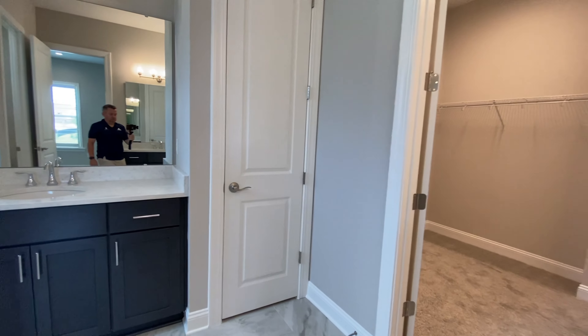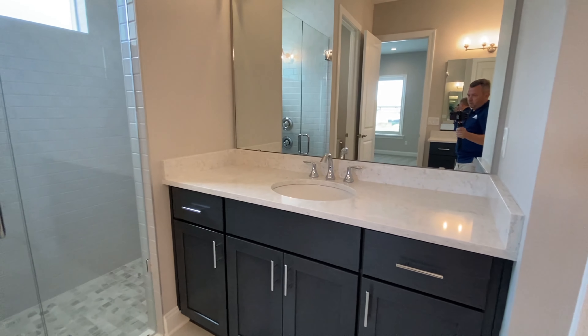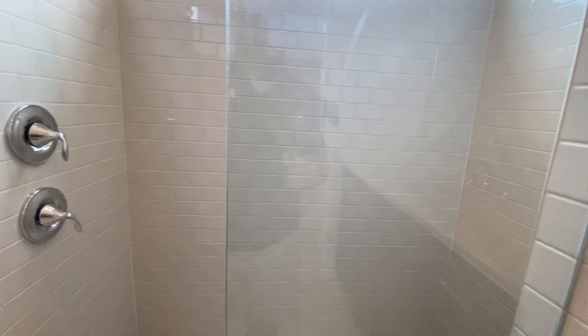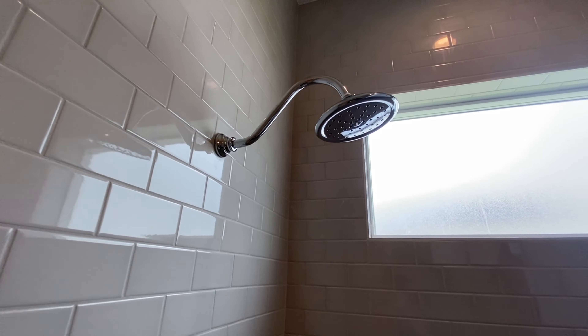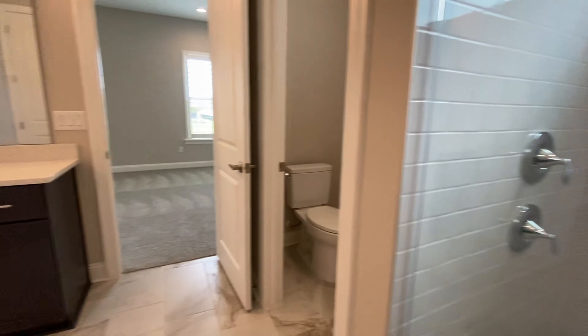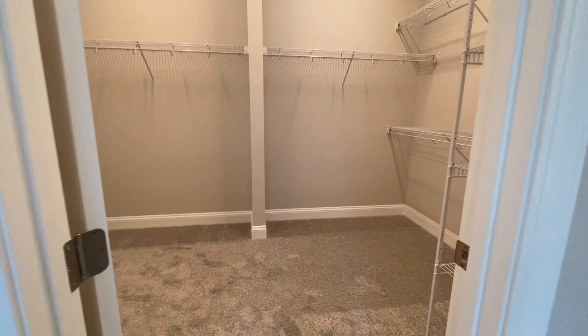Now we are in the owner's retreat bathroom — the en suite. We've got separate sinks and you've got your shower. There are two shower heads here. Since Mastercraft is a semi-custom builder, if you wanted just one shower head you could do that on a home you build with them, but whoever buys this particular home will have the two shower heads.